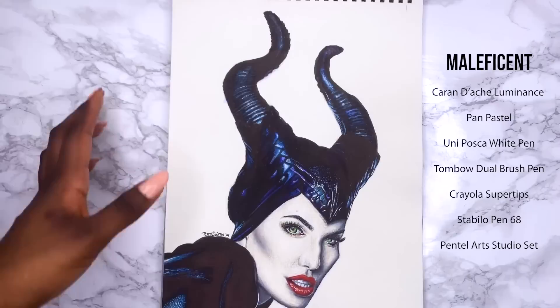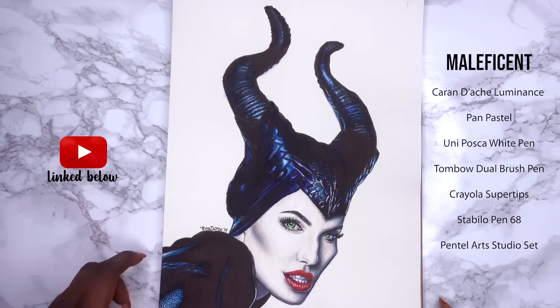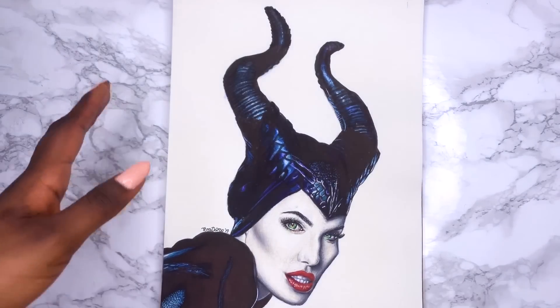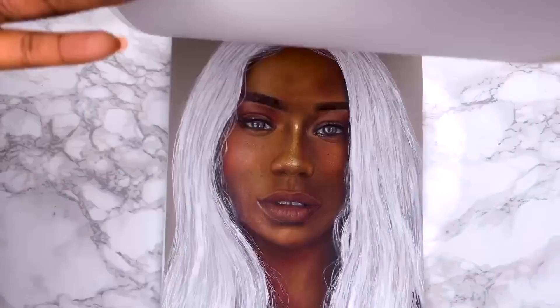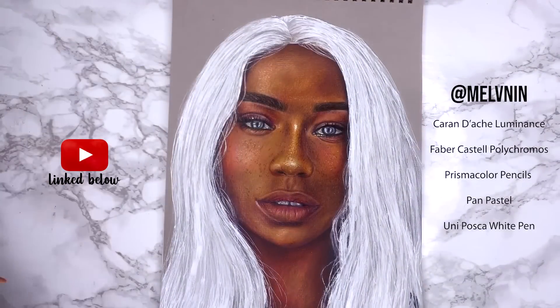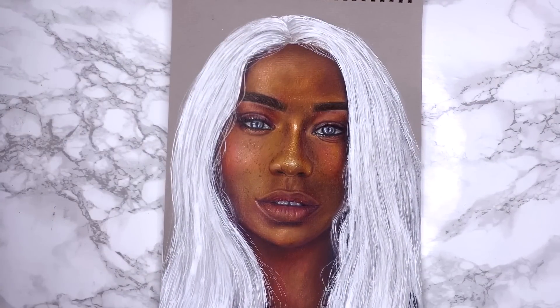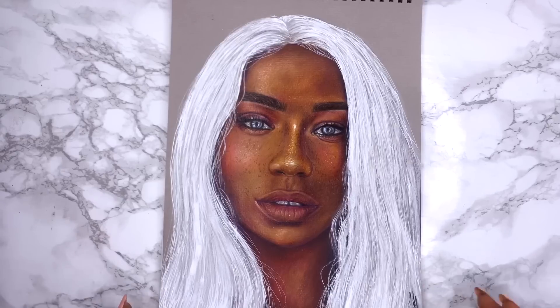I first drew Maleficent back in 2014 — that video is still on my channel — and I wanted to try again five years later and there has been a massive improvement. This video is also on my channel if you're interested. I was so obsessed with her aesthetic; I really wanted to practice white hair against her dark skin. I was very disappointed with how this piece came out — I thought it had so much more potential, but the speed drawing is also on my channel if you're interested in those thoughts.